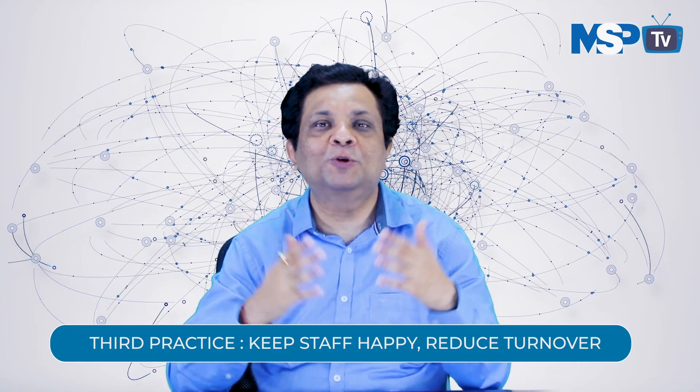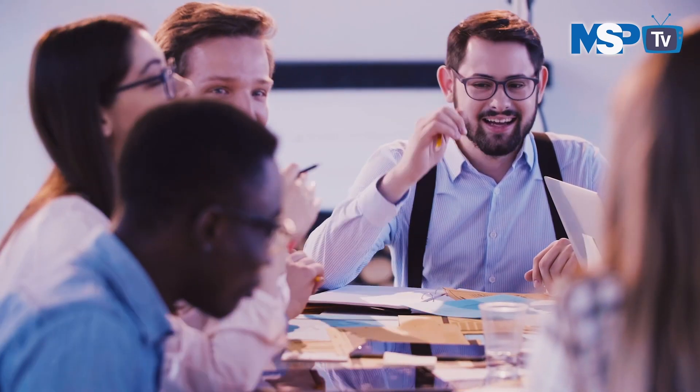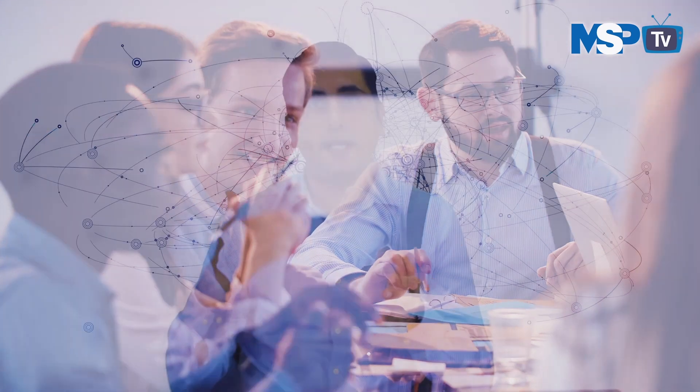Third practice: keep staff happy and reduce turnover. Each time you lose a data center staffer, you have to go through the expense of training a replacement, teaching that person the same things you already taught the one who left. At the end of the day, you are still left with an employee who is likely less knowledgeable and experienced. Implementing an effective maintenance program requires having experienced staff on hand, which means keeping turnover to a minimum. Always communicate with these staffers and recognize good performance when it happens.